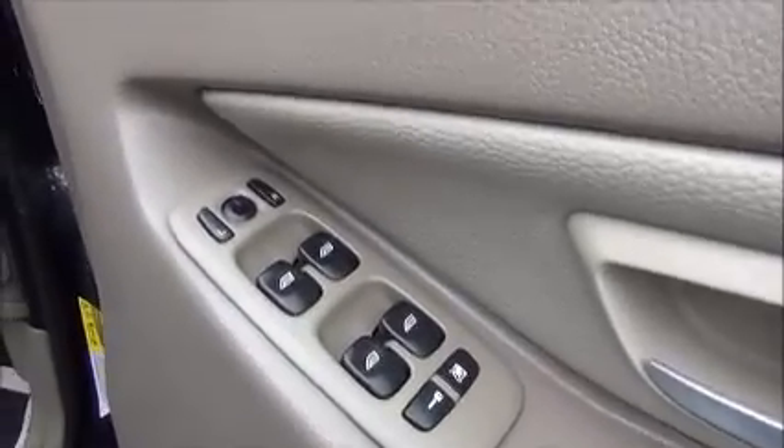Moving into the front of the car we have all-round electric windows with electrically heated door mirrors, light controls, front and rear foot lights, and a full-size leather-bound steering wheel with audio controls to operate the stereo system and cruise control.